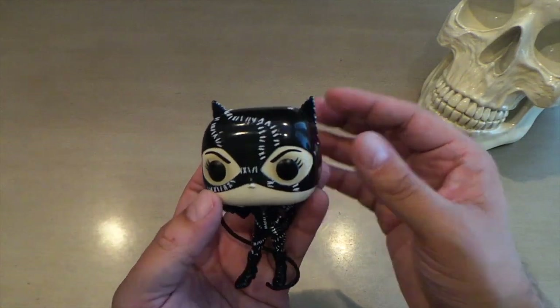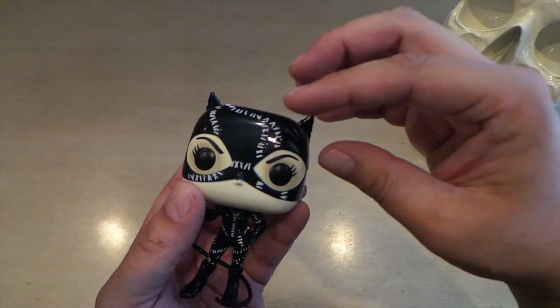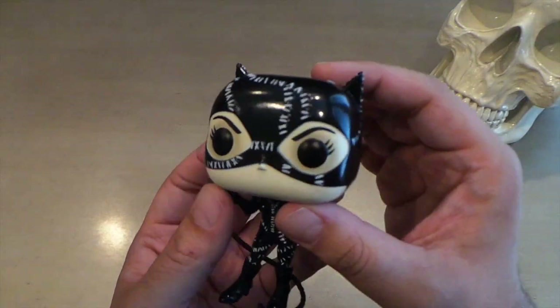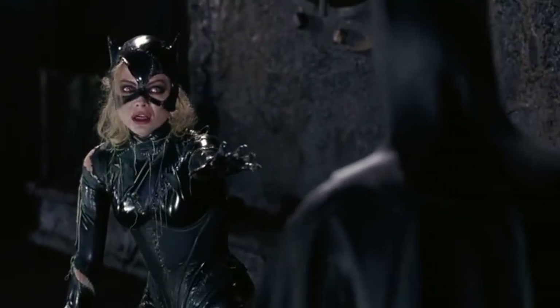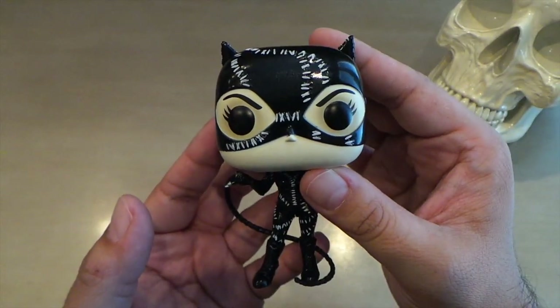This one I think should have had a chase as well. Could you imagine how cool this would look with the suit ripped and some blonde hair poking out? That would have been a perfect, perfect chase. But this is good enough.